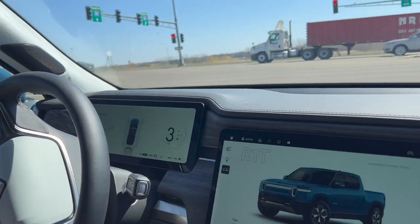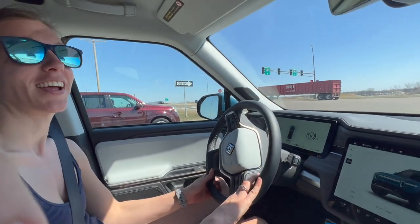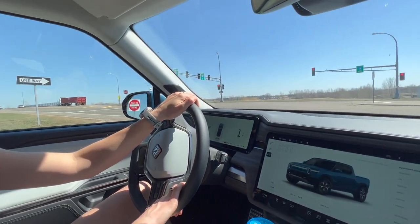I've only touched the brakes one time in this whole trip. The brake regen high setting is doing all the work — only once on the brakes the entire loop. That's not bad at all.